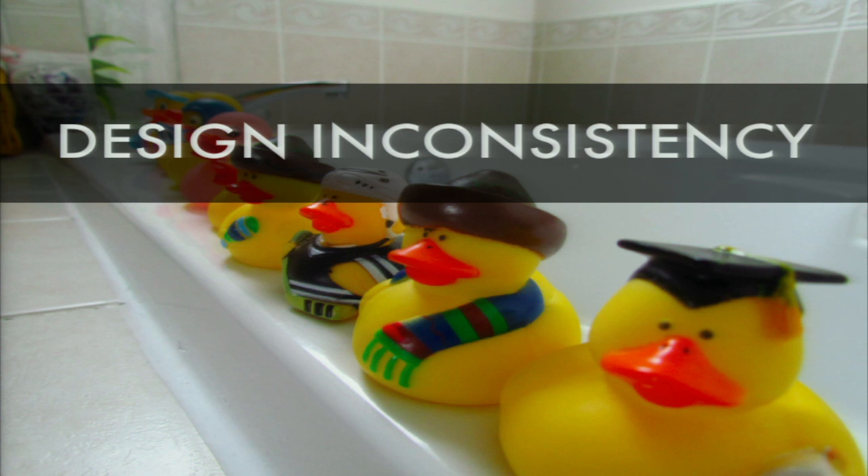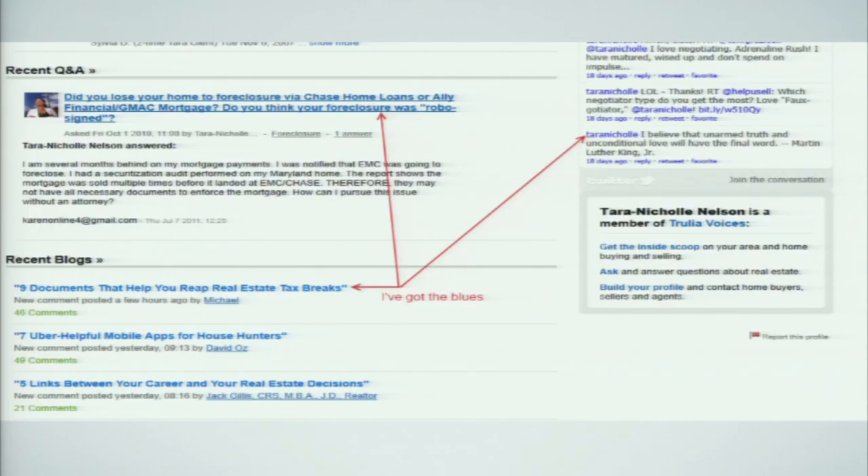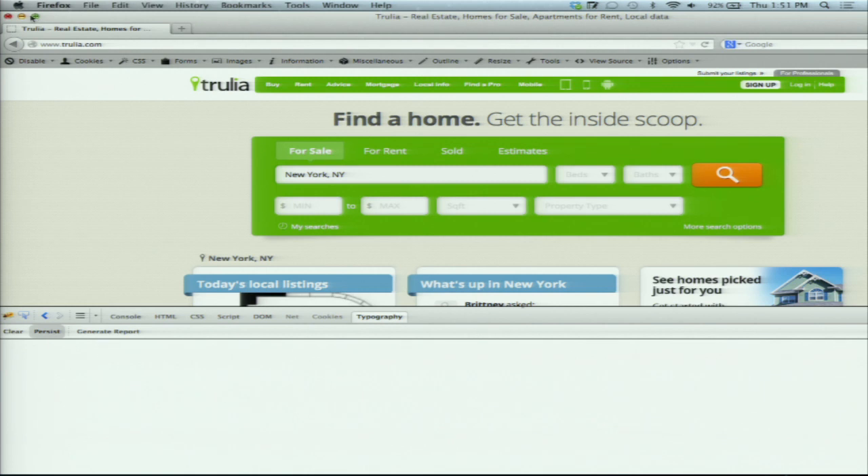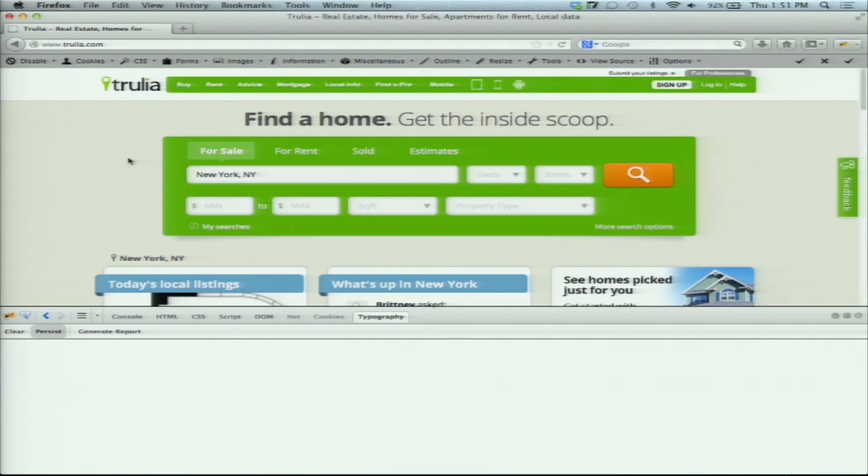The other thing we want to talk about is design consistency — when our rubber duckies are almost the same but not quite. This is the blues problem with a bunch of different blue colors, but it also happens with other kinds of components. We found we wanted to build a tool that would allow us to automate the checking of different kinds of duplication and different kinds of components, rather than checking all these things by hand, which was really time consuming.